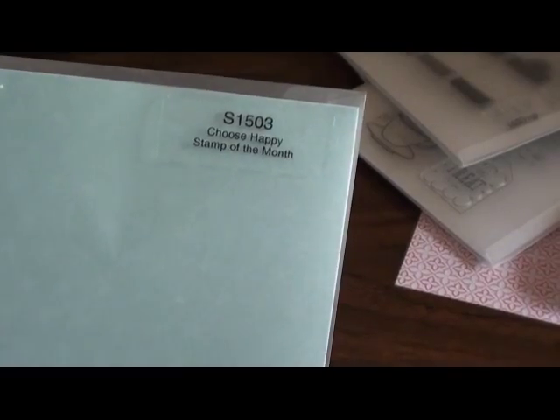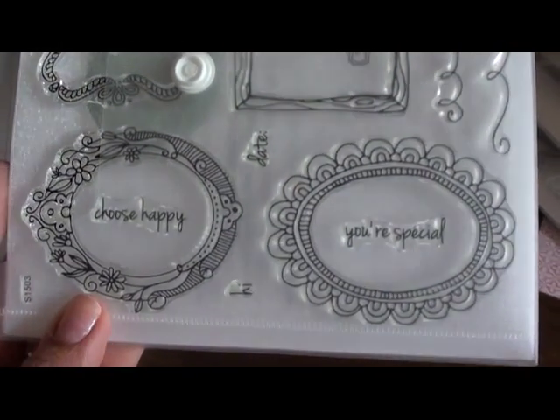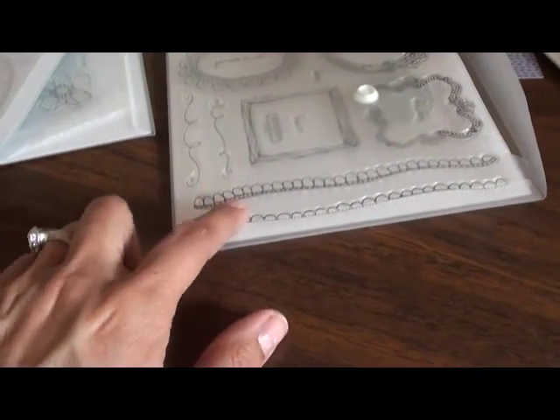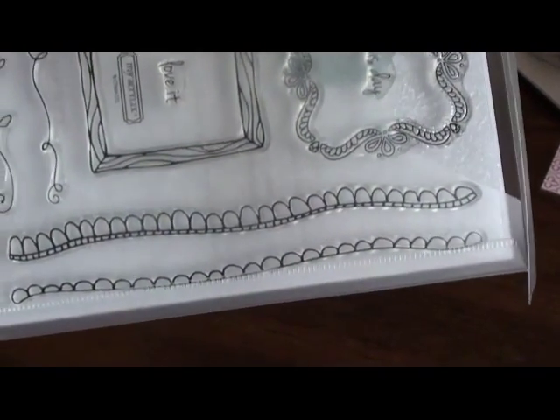My next one is 'Choose Happy,' which is the stamp of the month for March — I know I'm really late getting it. It has 'choose happy,' 'you're special,' and I really love these little frames — 'this day.' And I also really liked these little border stamps, or straight line stamps, which are cool for collage pages, cards, or as backgrounds.